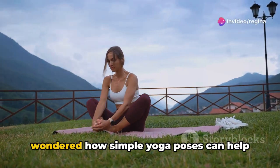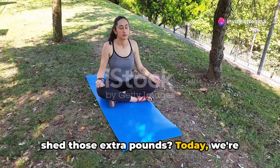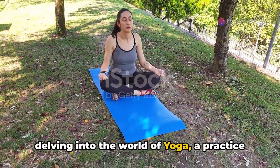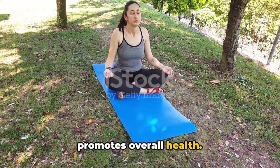Want to lose weight with yoga? Ever wondered how simple yoga poses can help shed those extra pounds? Today we're delving into the world of yoga, a practice that not only aids in weight loss but also promotes overall health.